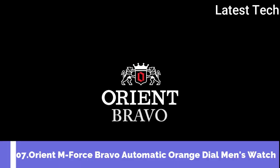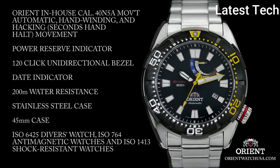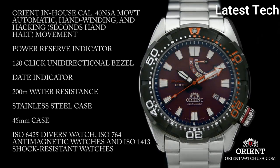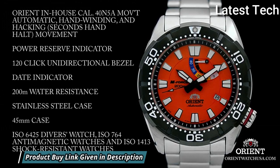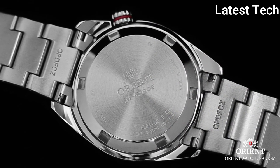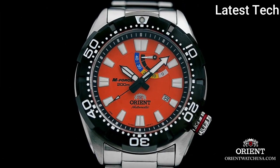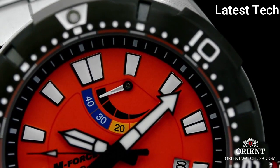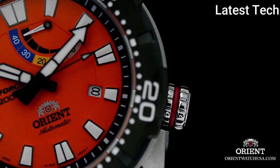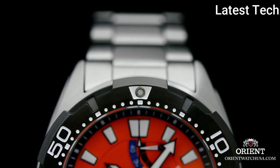Top 7: Orient M-Force Bravo Automatic Orange Dial Men's Watch. Stainless steel case with a stainless steel bracelet. Unidirectional rotating 120-click black ion-plated bezel. Orange dial with luminous black hands and index hour markers. Minute markers around the outer rim. Dial type: analog, luminescent hands and markers. Date display at the 4 o'clock position, power reserve indicator. Orient caliber 40N5A automatic movement with a 40-hour power reserve. Scratch-resistant sapphire crystal, screw-down crown, solid case back.